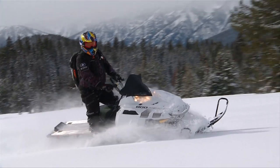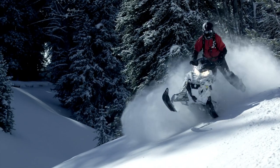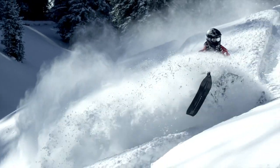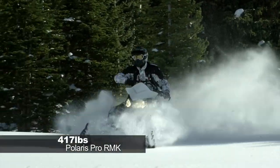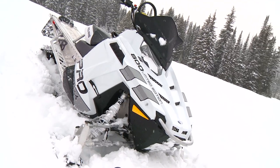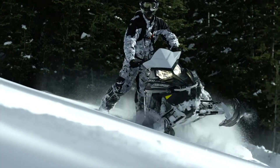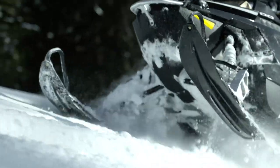The Pro RMK is the lightest mountain sled built today. Starting at 431 pounds in 2011, the new 800 Pro RMK 155 now weighs in at 417 pounds, the lightest in its class. Whether you're an amateur or an expert, the 2013 Pro RMK can raise your riding abilities to a new level.